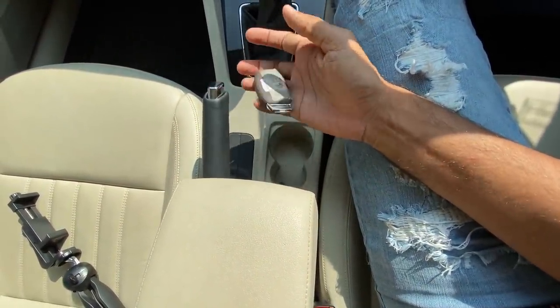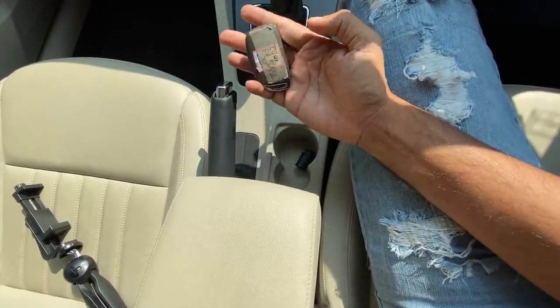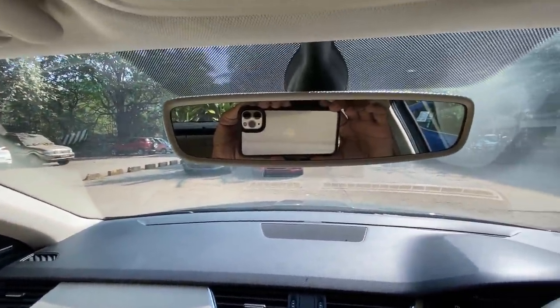These are actually the keys of the Hyundai Grand i10 Nios, not the Elantra — I've been vlogging on so many cars lately. I've done a vlog on the Elantra which will come soon, a vlog on the Creta recently, a vlog on Neha's Duster where I was giving it the beans.